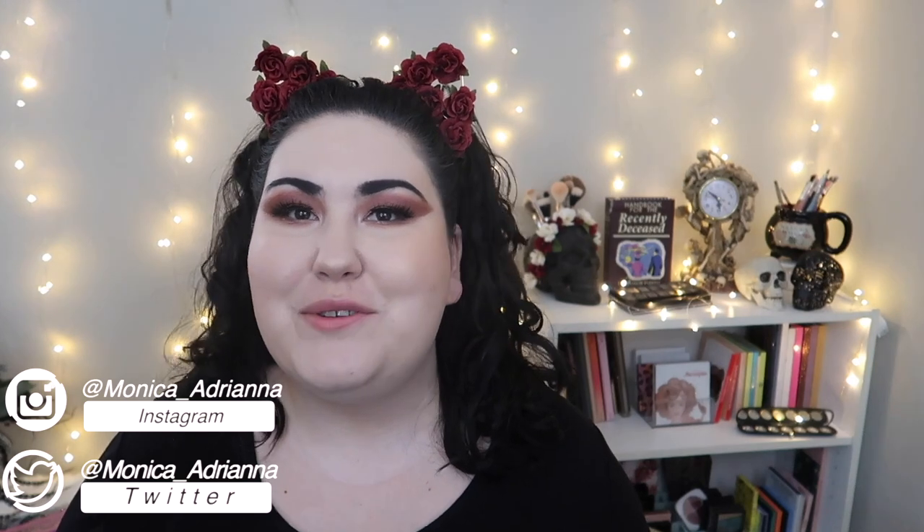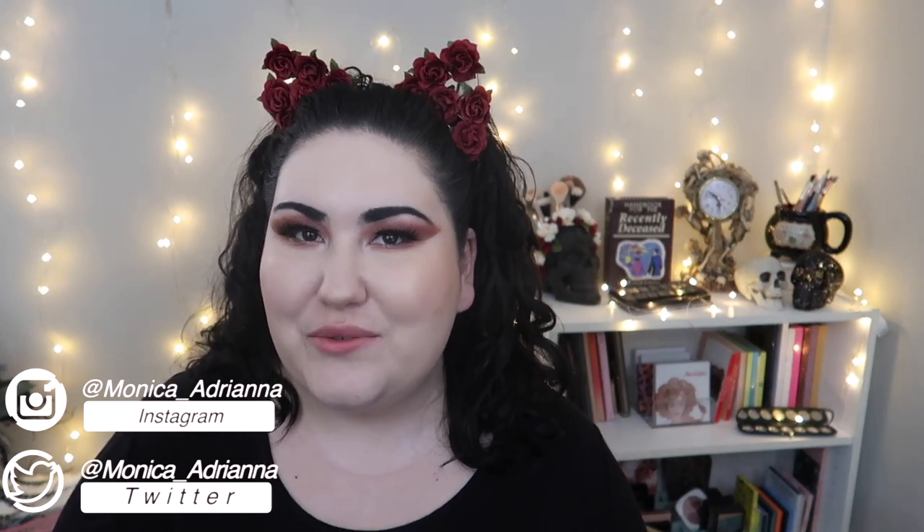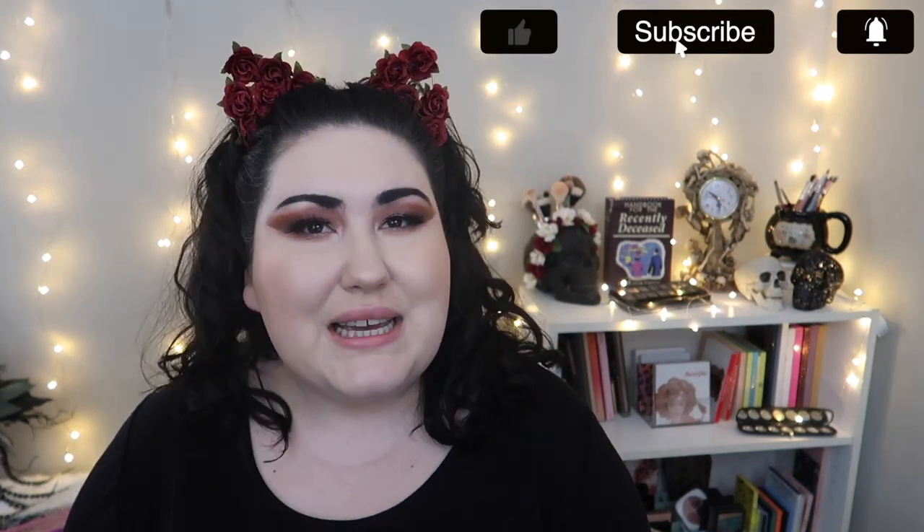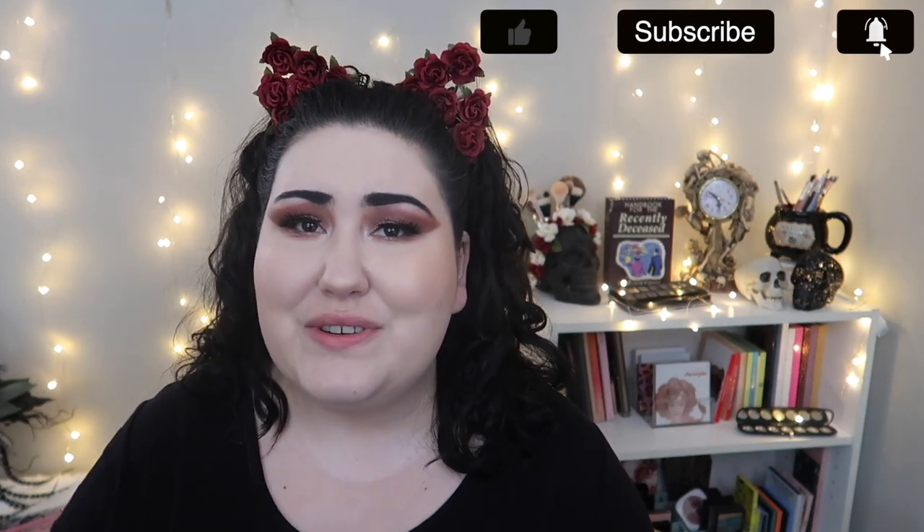Hello guys, welcome back to my channel, or if you're new, welcome. My name is Monica and today we're doing yet another edition of the bi-weekly Wish List or Washout. If you know my channel, every other Wednesday I go through all the new makeup releases I see on Instagram and decide if I'm adding anything to my wish list or if everything is a total washout. I don't really have any updates for this week.